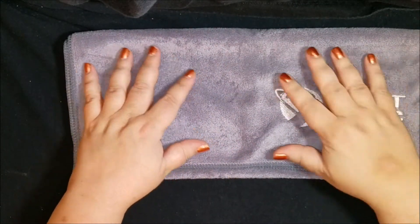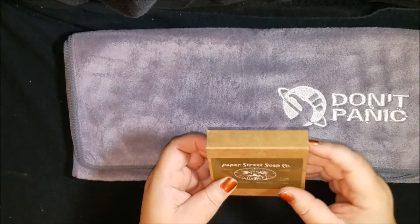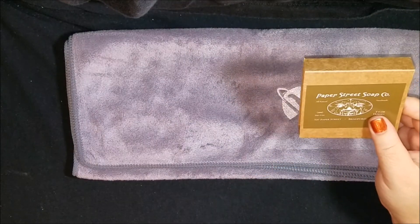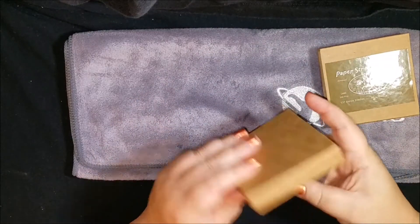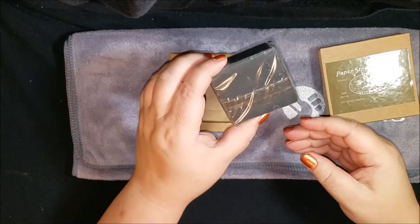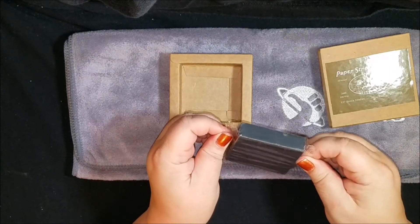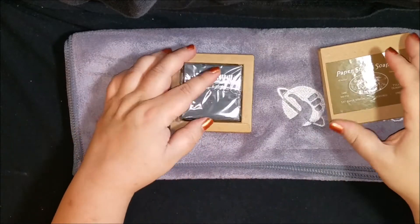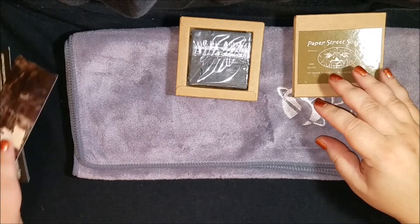This is so soft — it's like one of those yoga towels, I love it. And then here's some soap from Paper Street Soap Company. I don't smell anything but it came in this packaging. I'm not sure what it goes with — maybe there's a card that'll tell me.